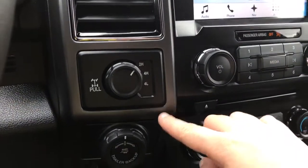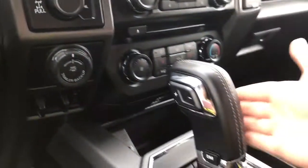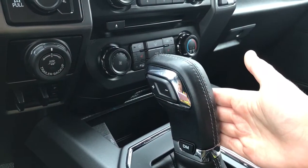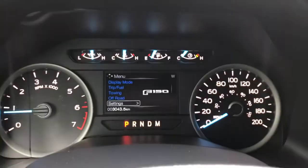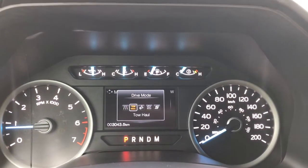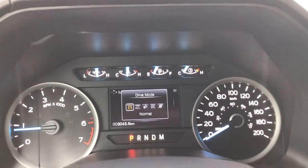Off to the side: four by four with locking differential, pro trailer backup, and your integrated trailer brake controller. Just here you have your automatic slack shifter, and on the side there is drive mode — give that a press to be shown up above the dash. Normal, tow/haul, snow/wet, eco, sport, and back again to normal.